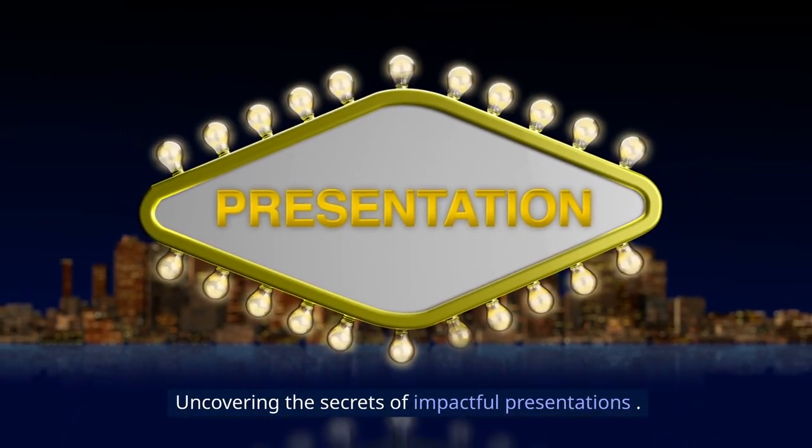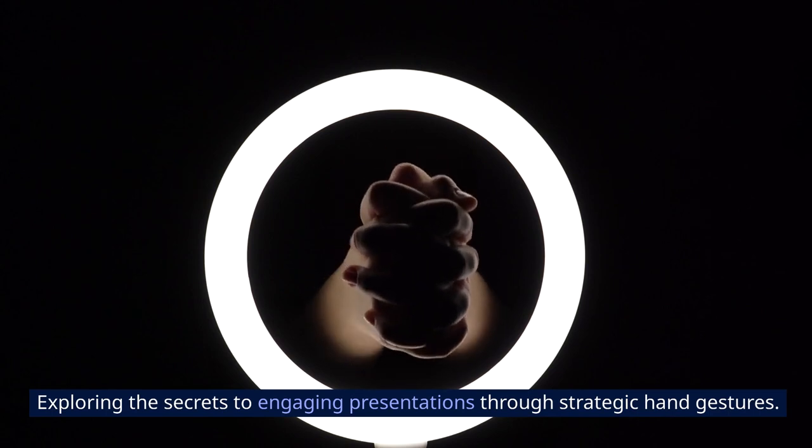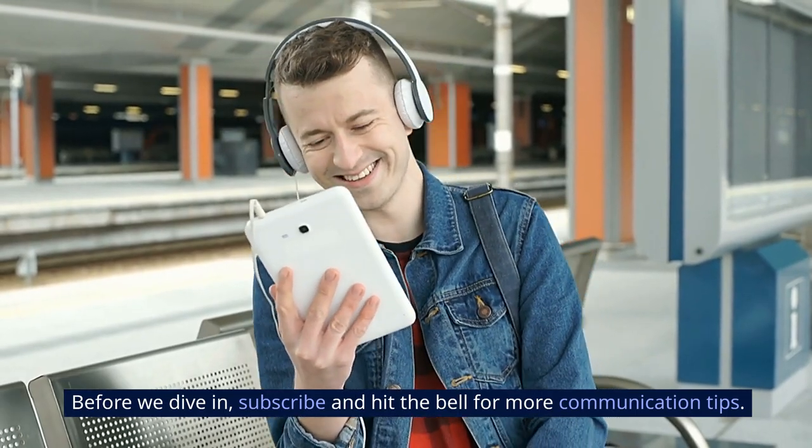Uncovering the secrets of impactful presentations and exploring the secrets to engaging presentations through strategic hand gestures. Before we dive in, subscribe and hit the bell for more communication tips.